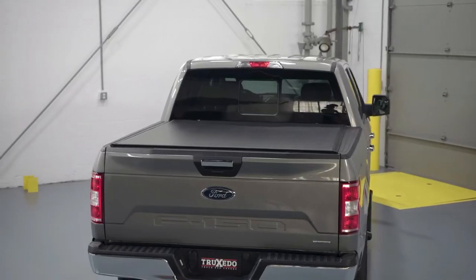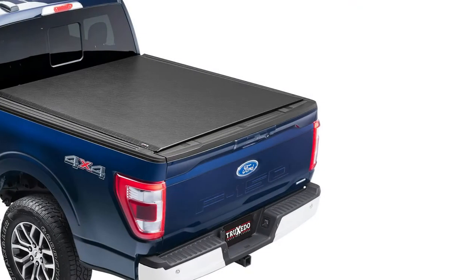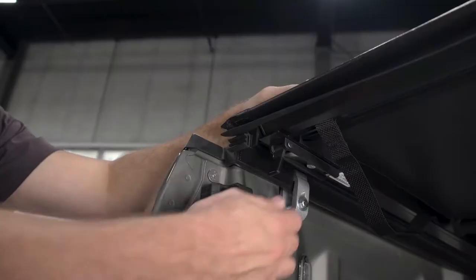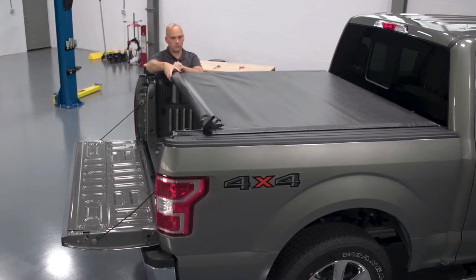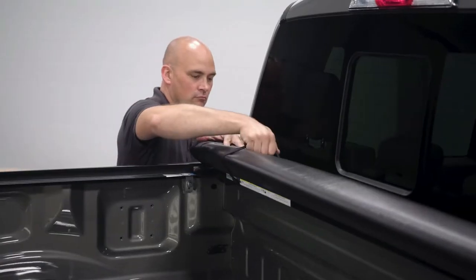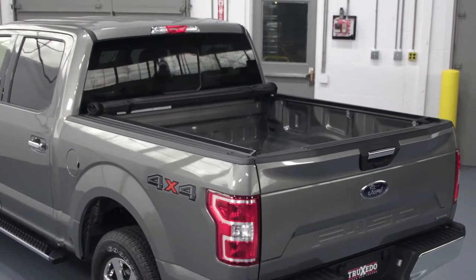The installation process of this truck bed cover is as easy as it comes — no heavy tools or professional expertise needed. All you need is a half-inch wrench and a pair of scissors. The whole kit includes 6 clamps, 2 side rails, and 1 cover assembly.